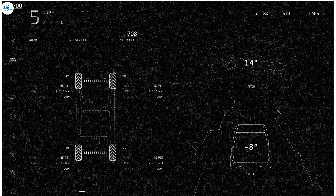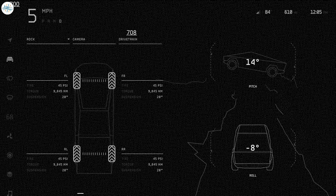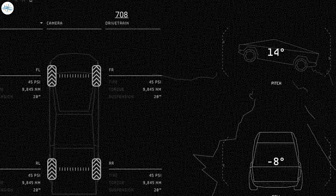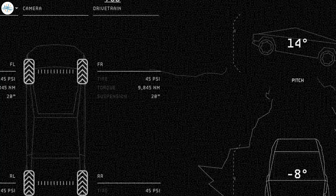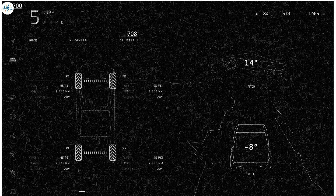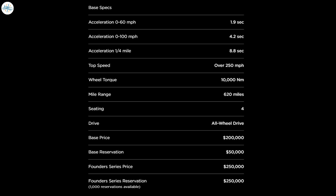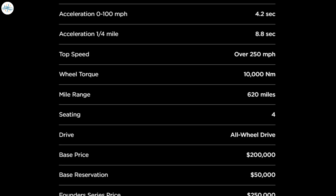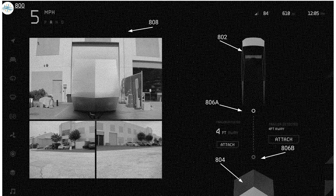The individual wheel torque ratings shown are 9,845 Newton-meters, equivalent to 7,261 foot-pounds of torque — an enormous figure for at-wheel torque, roughly comparable to what the Tesla Roadster will have. Tesla's website currently lists the Roadster's wheel torque at around 10,000 Newton-meters.